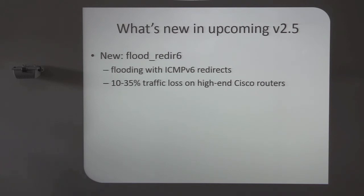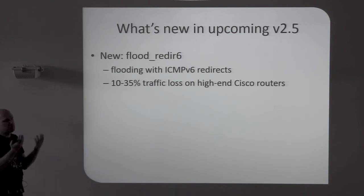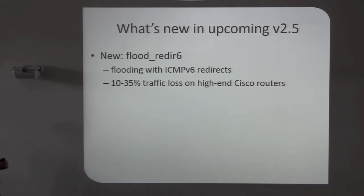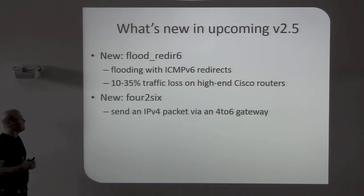You would expect operators to throw this away if they were doing their jobs. If they do their jobs, on the BRAS you would have an ACL already preventing what the router should actually receive and process as traffic. And this is also from my last project — something very new, state-of-the-art.